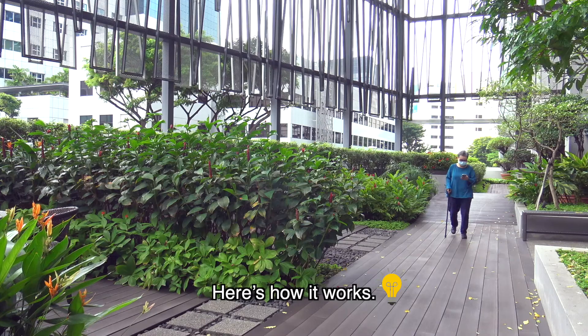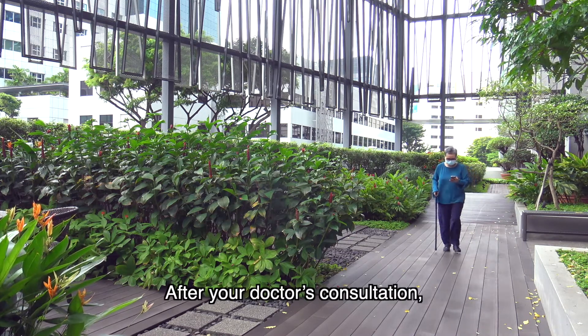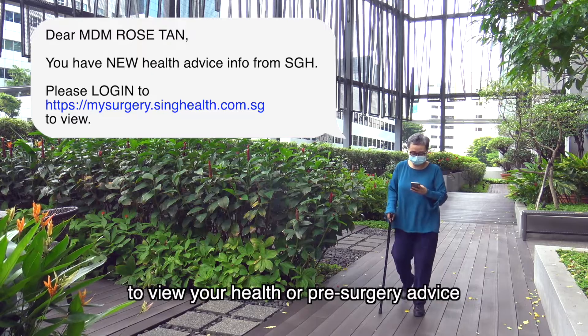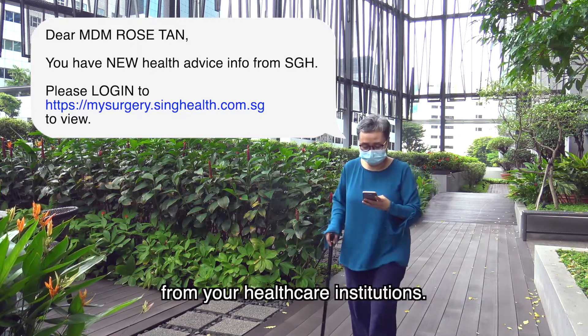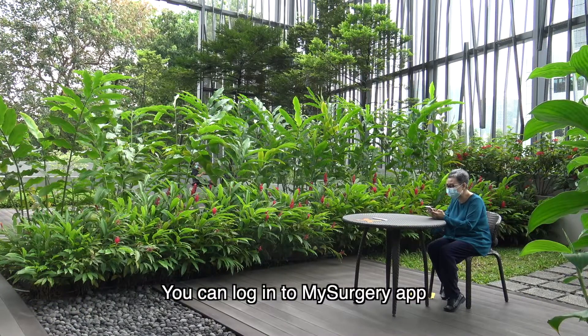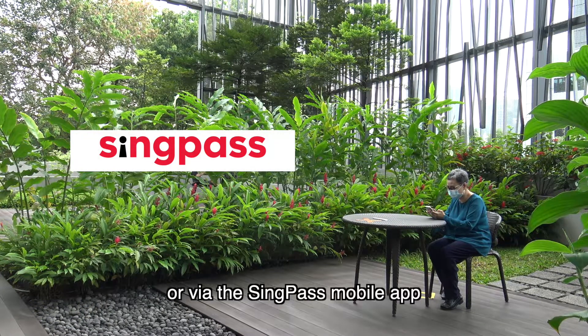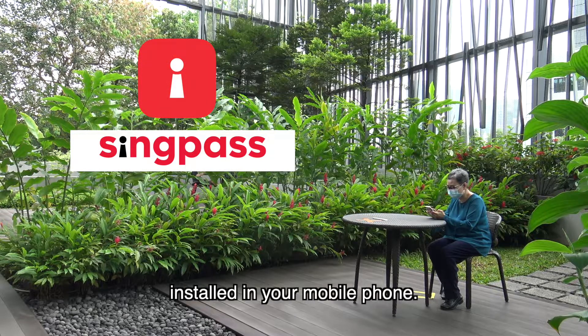Here's how it works! After your doctor's consultation, you will receive an SMS to view your health or pre-surgery advice from your healthcare institution. You can log in to My Surgery App with your SingPass credentials or via the SingPass mobile app installed on your mobile phone.